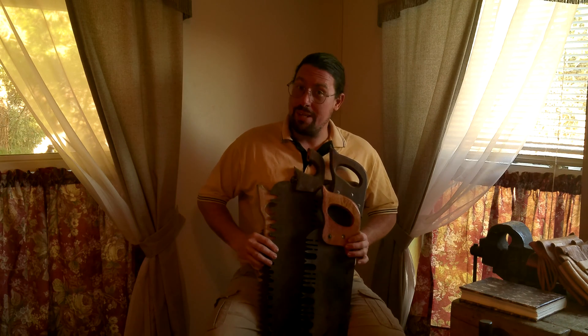Greetings, welcome back to the Old Ways Rising Farm YouTube channel, where today we're going to talk about big saws. Every farmstead needs a big saw, and in modern times the big saw is usually a chainsaw.